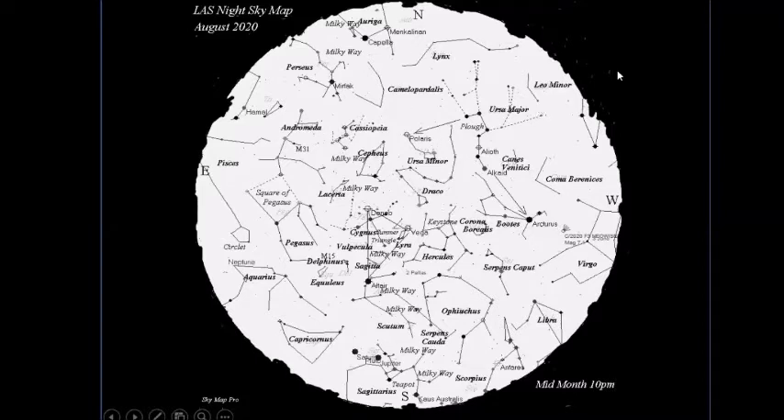Using the Plough's pointers the other way, we find Polaris and the North Pole star. In the north we've still got Capella, very low down and quite a bright star. We've got the W of Cassiopeia, which is very useful as a pointer to finding Andromeda — the galaxy M31 — and also the Double Cluster pointing the other way in that area.